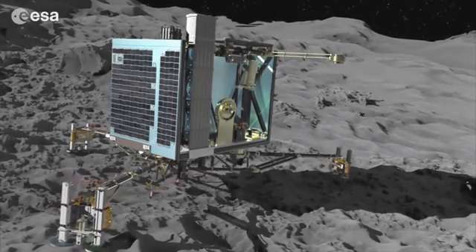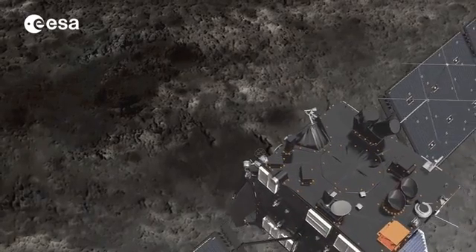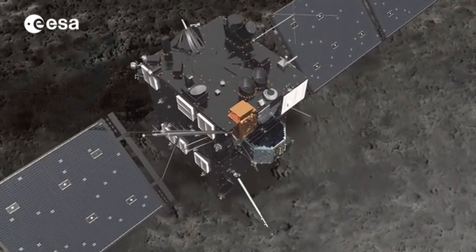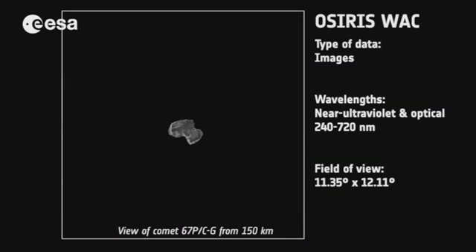Landing on a comet will be the cherry on the cake, as the orbiter's eleven instruments have been busy since May. And Rosetta has already produced more science than any other mission to a comet.